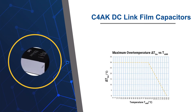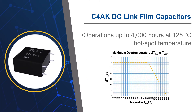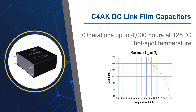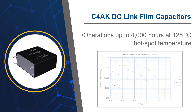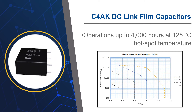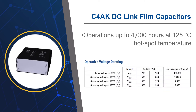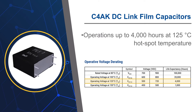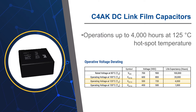Current DC-Link film capacitor technologies do not achieve extended life at temperature ranges beyond the 105 and 125 degrees Celsius hotspot limits. With Kemet's DC-Link film C4AK capacitor series, designers can now utilize DC-Link film technology with ranges of operation up to 4,000 hours at 125 degrees Celsius hotspot temperature.